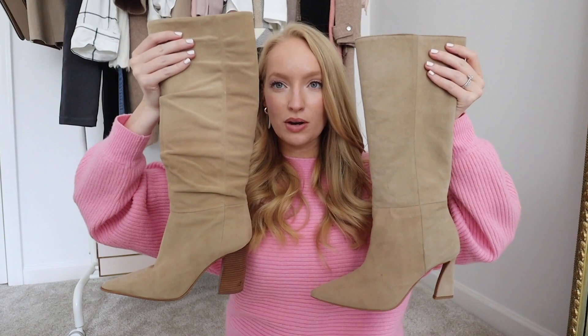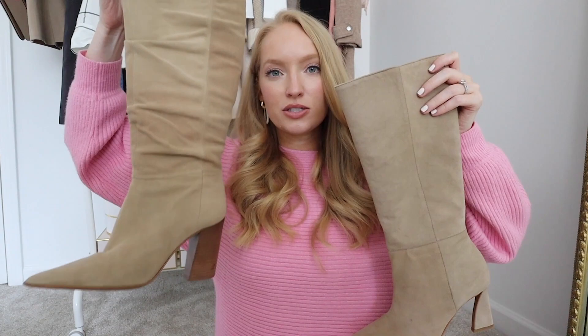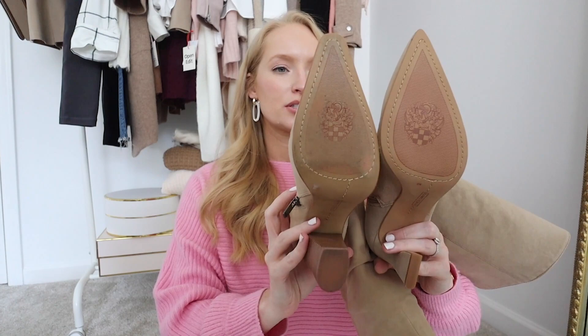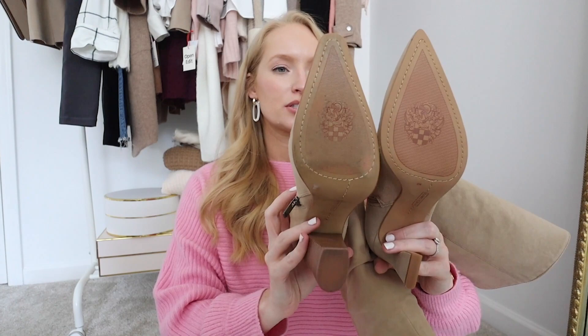I pulled out my Vince Camuto bootie from 2020 to compare the material — these are definitely a softer suede, whereas the new ones have a little more texture. These fit much more narrow through the leg, whereas the other ones have a slightly wider shaft at the top with more stretch. The soles are very similar when you compare them — this one has a little more of an exaggerated point that goes into a square. If you have a wider foot, I highly recommend sizing up a full size. I got a nine and they fit great, but I wouldn't want to wear a thicker sock with these.